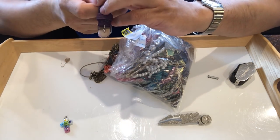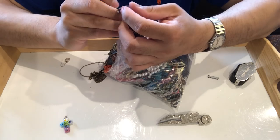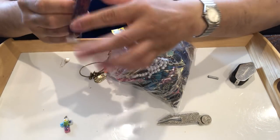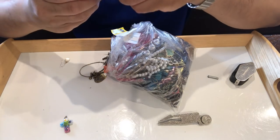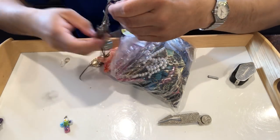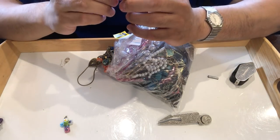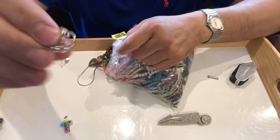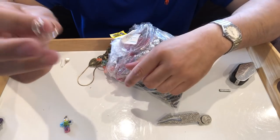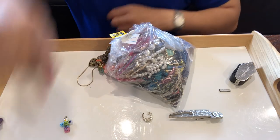Here is a watch — the hands actually say "minute" and "hour" on them, so I think this is for kids learning to tell time. I'll put it in the watch pile. Next, something that looks silvery with no marks — what does the magnet say? It doesn't attract. That goes in the maybe pile.